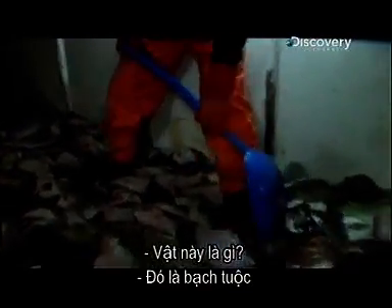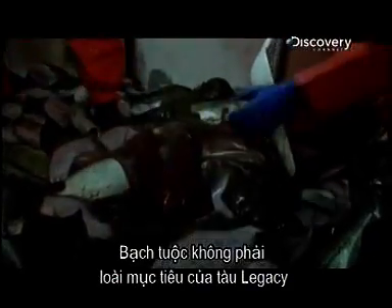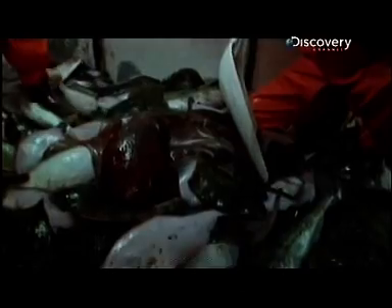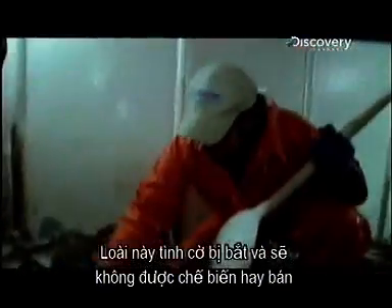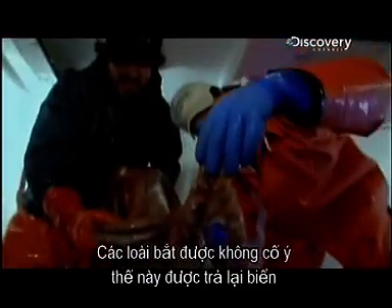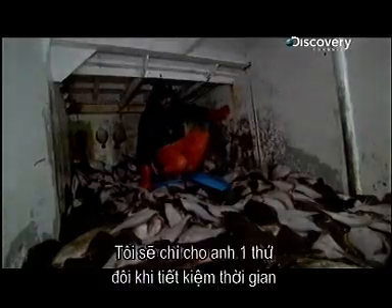What the heck is this thing? That would be an octopus. Is he alive? Oh yeah, he's still alive. The octopus is not a target species for the Legacy — this one was caught accidentally and will not be commercially processed or sold. Most unintentional catches like this are returned to the ocean.